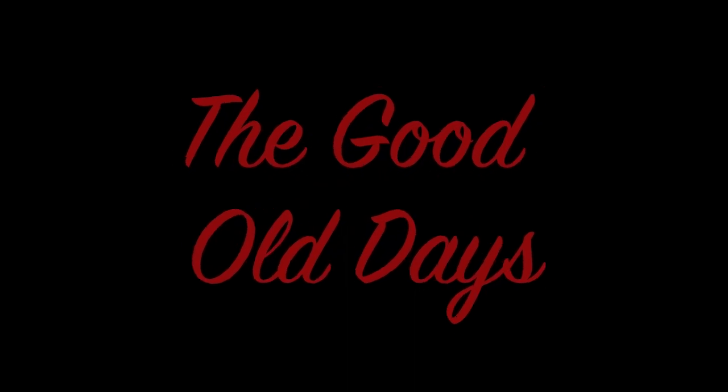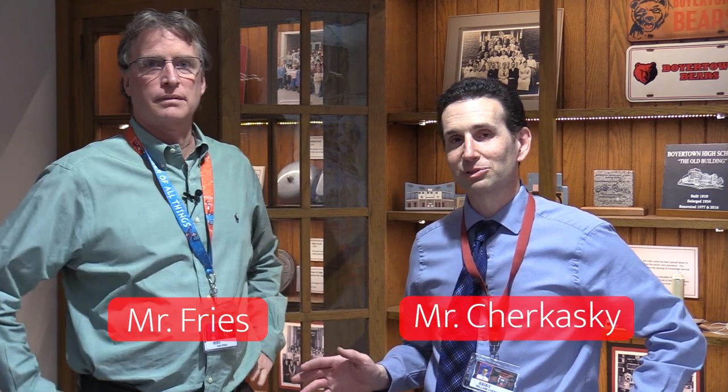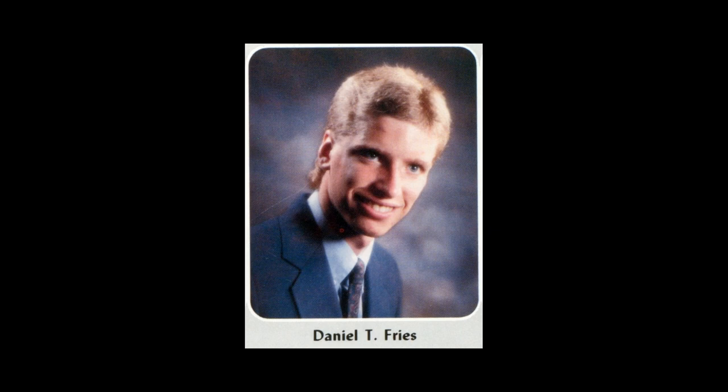Welcome to the Good Old Days. Today I'm here with Mr. Freeze, a social studies teacher who's also a 1989 Boyertown graduate. And not only is he an '89 graduate, he was his class president.